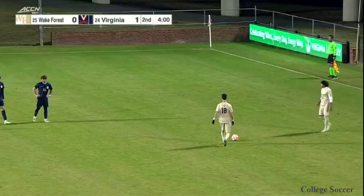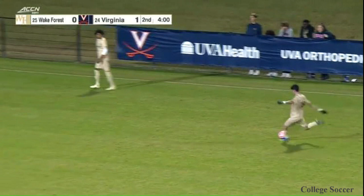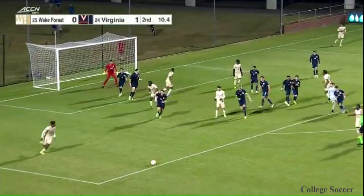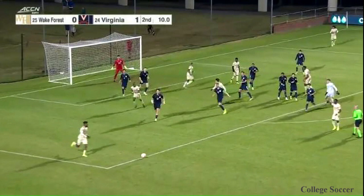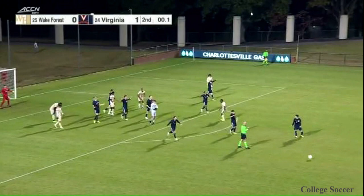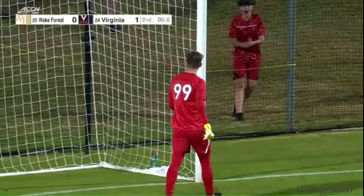Four minutes even remaining. You wonder, if you're Wake Forest, how many chances remain like this. A shot from distance was on target, but Holden Brown was right there. Final seconds — 7, 6, 5, 4, 3, 2, 1. Virginia secures a 1-0 victory over Wake Forest as they win this key ranked ACC showdown.